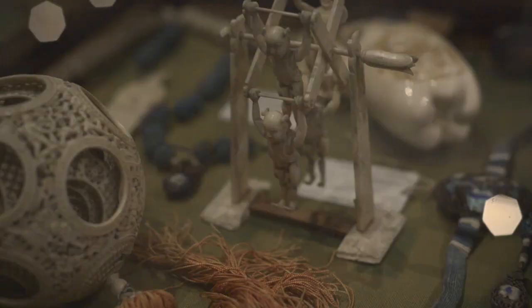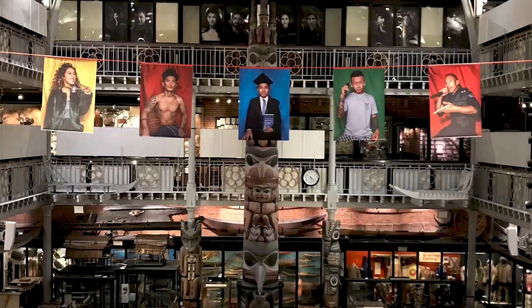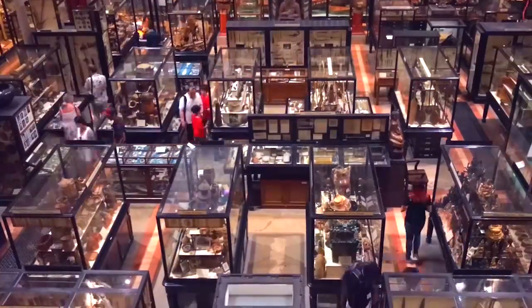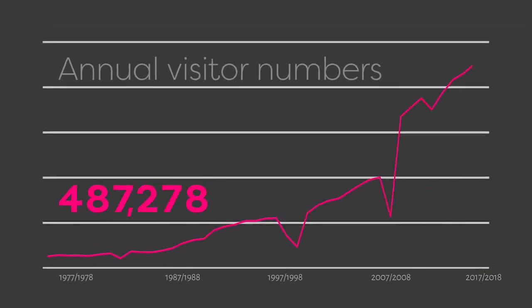The Pitt Rivers has often been described as a museum of a museum, feeling at once old and new, traditional and contemporary. The mix of styles is extremely popular, with visitor numbers climbing to over 500,000 in the last few years.